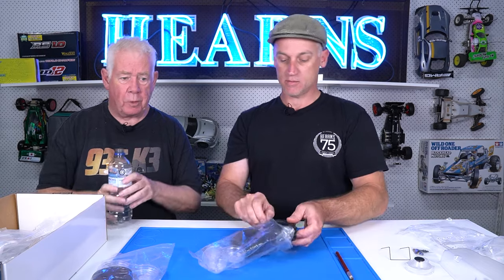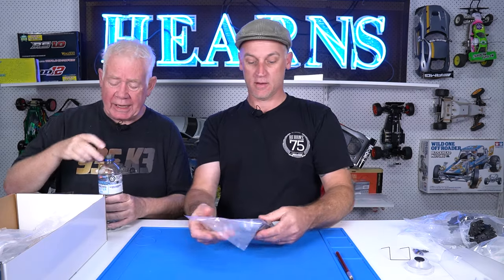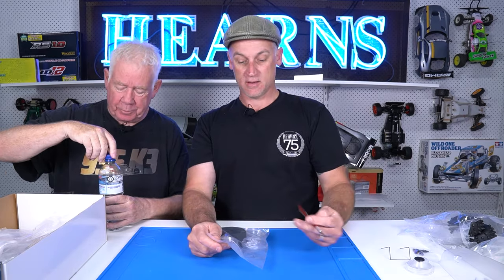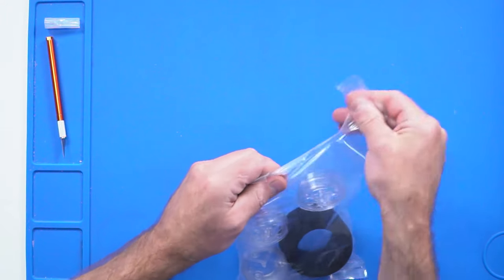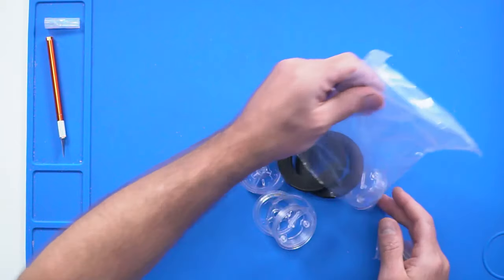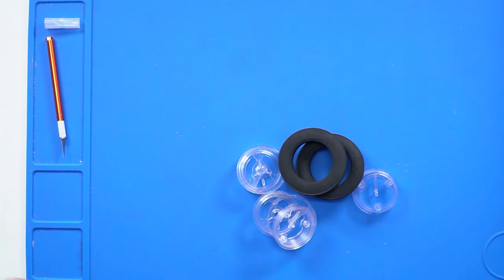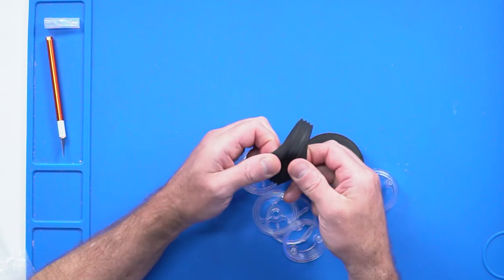I had two of the original gold pans not long after they first came out. Couldn't get any here, so I ordered one from Tower Hobbies. And after two months it hadn't turned up, so I complained — so they sent me another one express, and then they both arrived on the same day. I sold one of them for an exorbitant price.